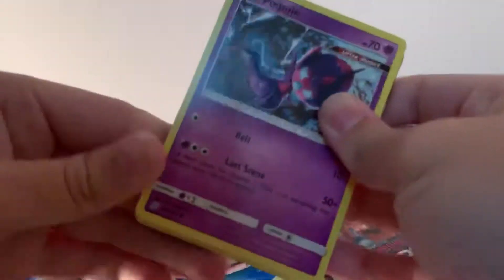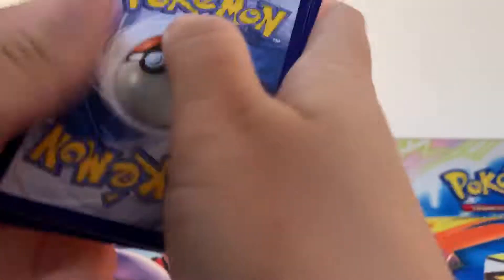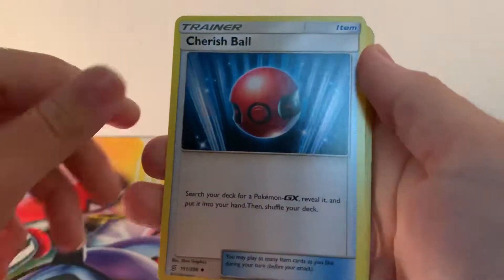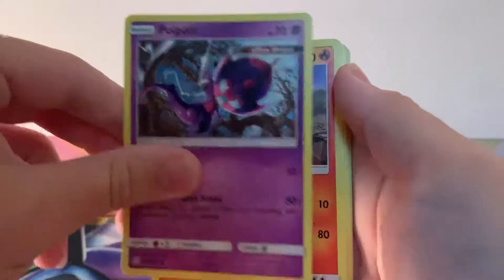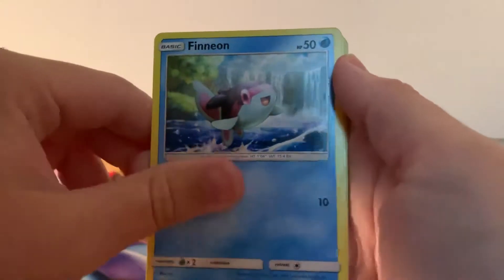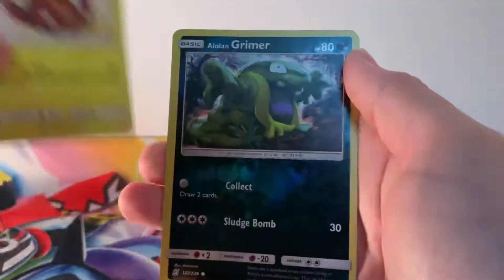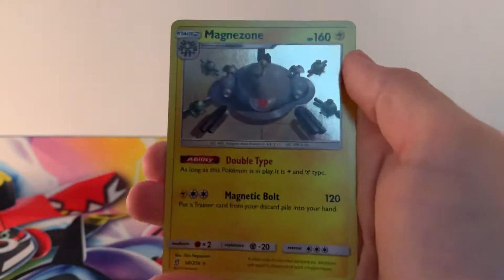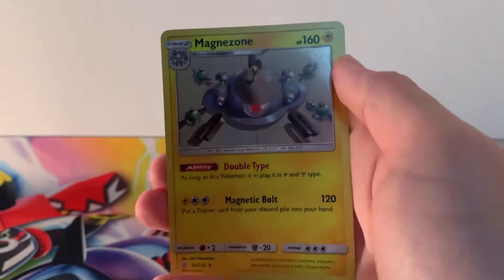Never going to say no to an ultra rare pull, are we? Another code card guys. After this pack, we have one pack left for this Elite Trainer Box. Cherubi, Poipole, Numel, Oksu, Finneon, Stunfisk, reverse holographic Alolan Grimer and a holographic Magnezone. Nice.